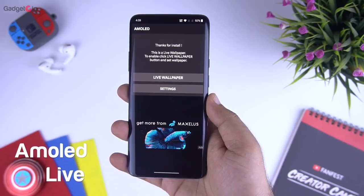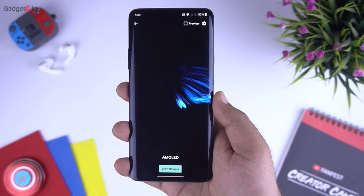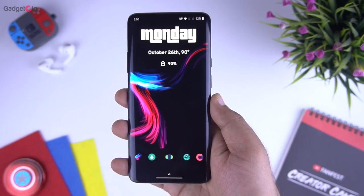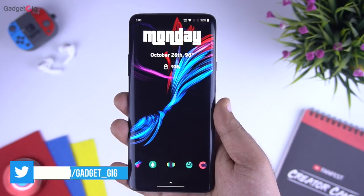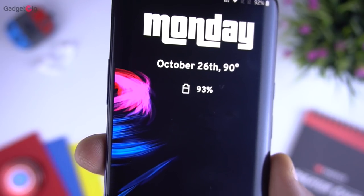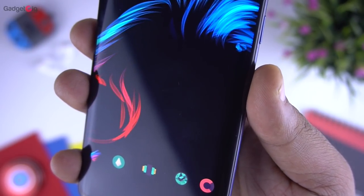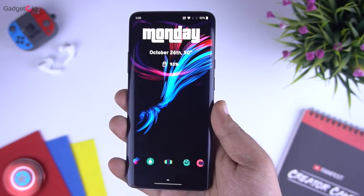The next app we have in our list is the AMOLED Live Wallpaper. As the name suggests, it's a live wallpaper for AMOLED screen phones. This wallpaper contains mostly black and a beautiful looking animation, and if you have an AMOLED screen phone then this is the wallpaper to download. It looks beautiful when you scroll through different pages on your phone. The best part is that it is very well optimized, doesn't consume much resources, and actually allows you to save battery. I personally use this wallpaper on my phone as it looks wonderful and soothing.